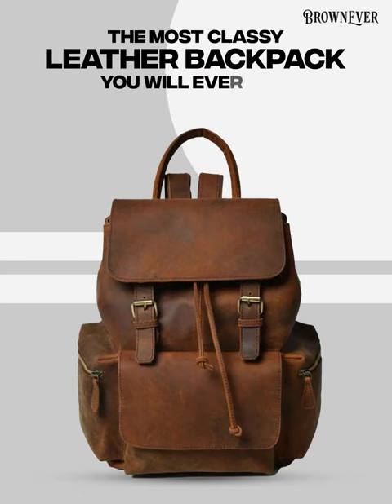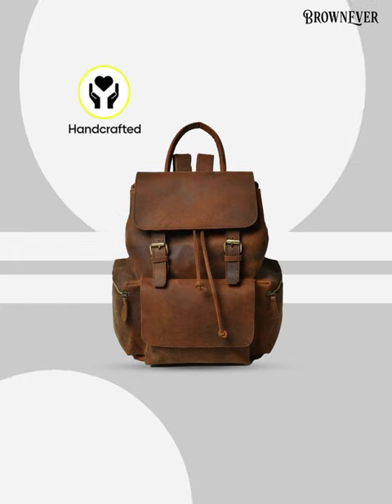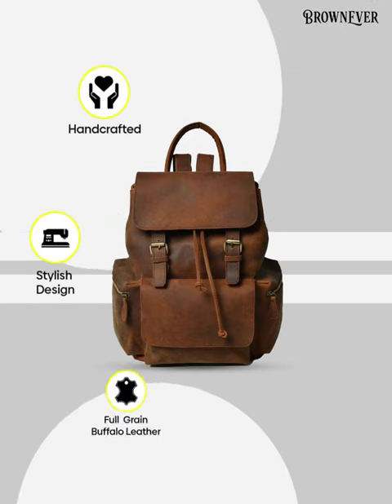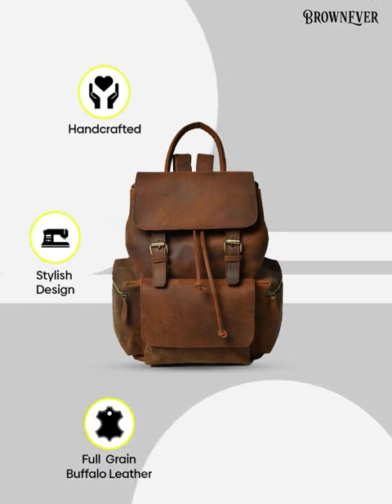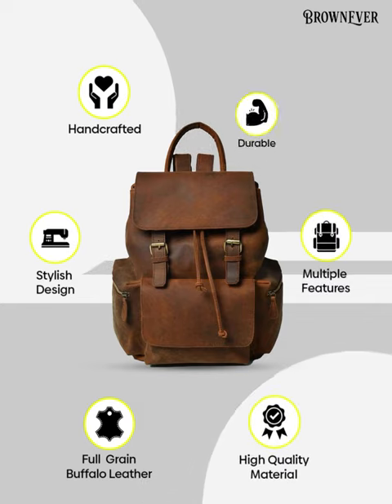Brown Never Leather launches the classiest leather backpack one can ever own. It's handcrafted with love and has a stylish and trendy design built of original full-grain buffalo leather. It is built of high-quality material, has multiple features, and is highly durable.